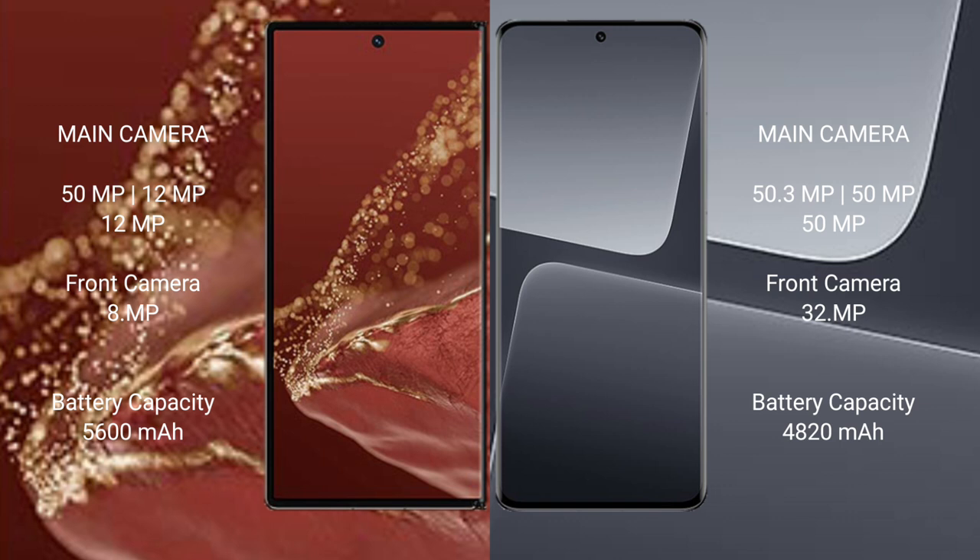The Huawei Mate XT Ultimate has a large battery with 66W fast charging support. The Xiaomi 30 Pro has a 4820mAh battery with 120W fast charging support.